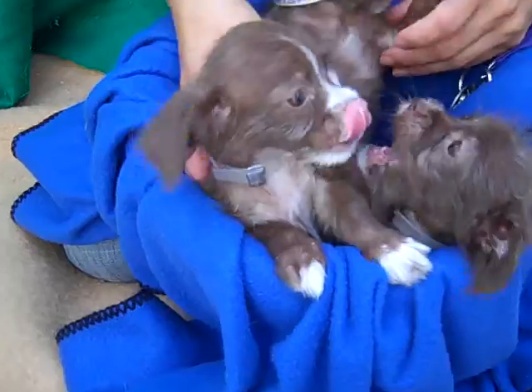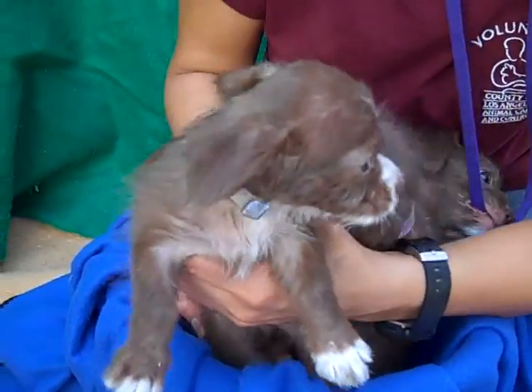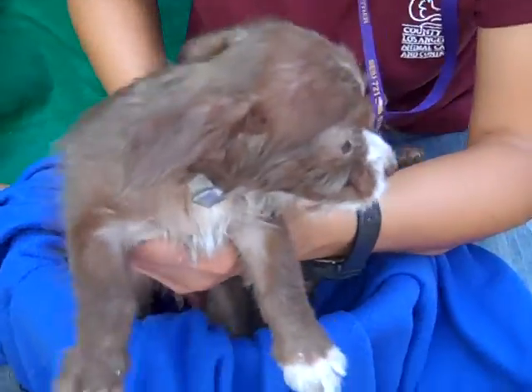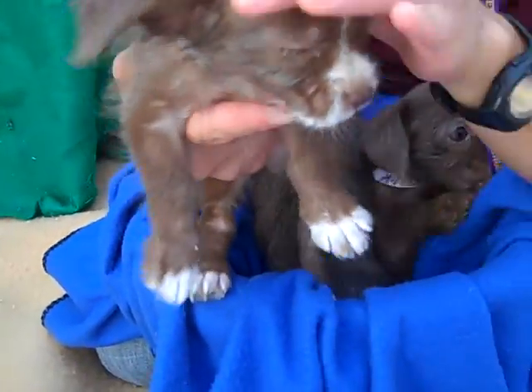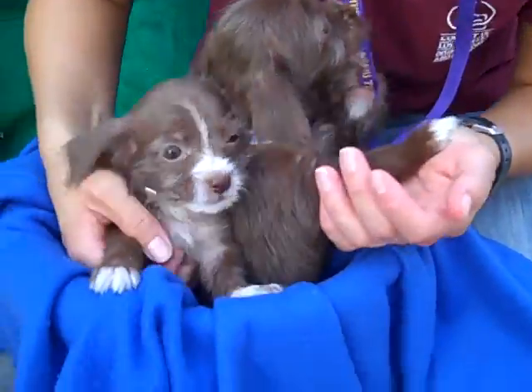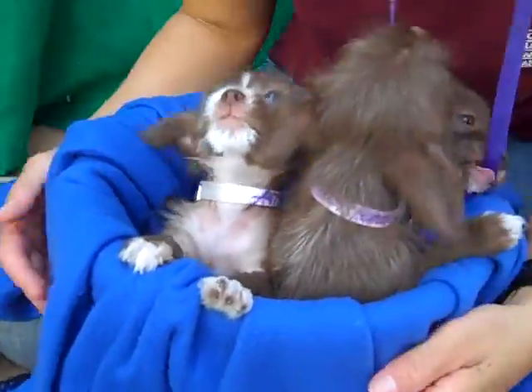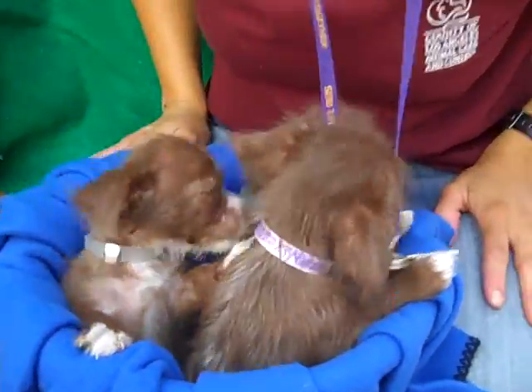And our little guy is Gizmo, and Gizmo's ID number is A4735211. These are absolutely adorable little brown and white terrier mixes. They're about two months old and all three of them came to the shelter as strays. Not sure how that happened — on July 18th, from West Covina.